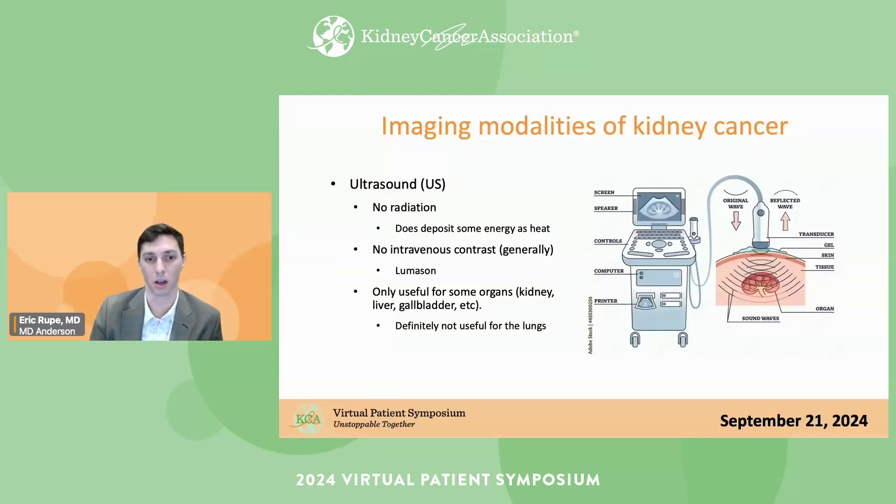The next imaging modality is ultrasound. It doesn't have any radiation, and 99% of the time it's a non-contrast exam. There is an FDA-approved intravenous contrast agent for ultrasound called Lumison, which I used a lot during fellowship at UCLA — it's good for patients with low renal function and kidney tumors, but it's not commonly used. Ultrasound is really only useful for a few organs: kidneys, liver, gallbladder, uterus, and urinary bladder — definitely not useful for the lungs or brain.